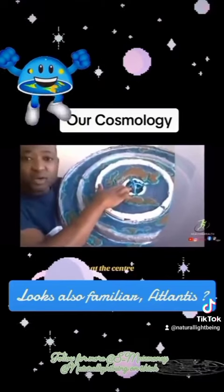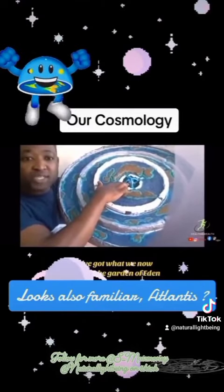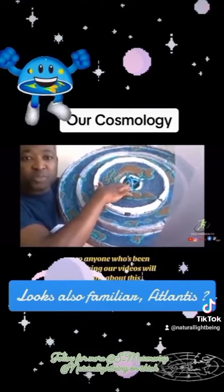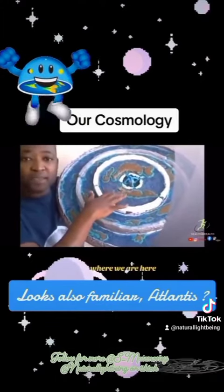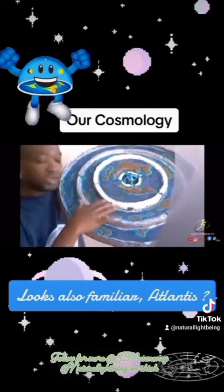Everything is in front. At the center, we've got what we now know as the Garden of Eden. Anyone who's been following our videos will know about this. The Garden of Eden is at the center. This is where we are — the second ring. There's an outer ring.